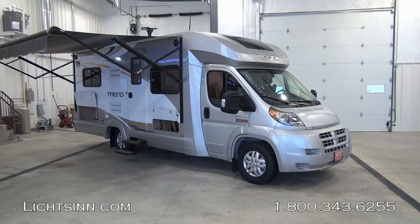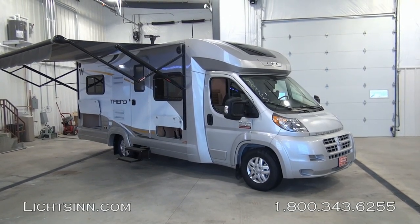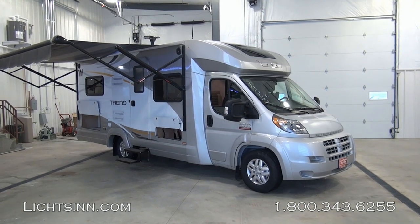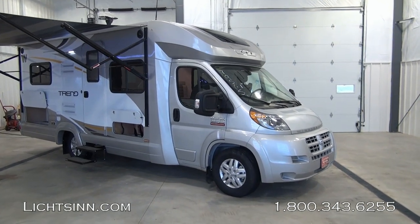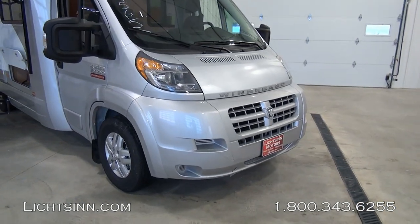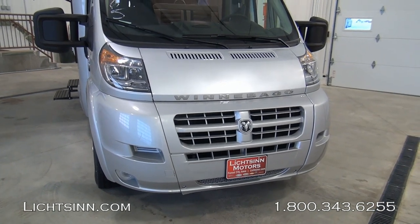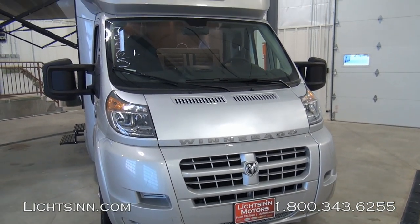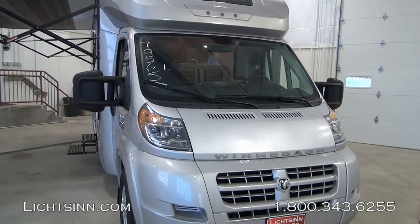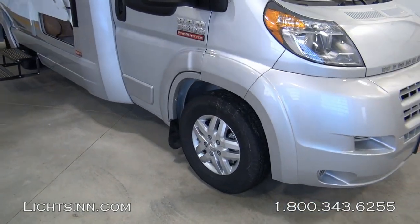Swiveling around to the passenger side, a great feature of this coach is the elongated 15-foot powered patio awning with an LED light strip. With beautiful contemporary European styling, this Ram Promaster chassis is the U.S. version of Europe's most successful commercial cargo van from Fiat, the Ducato. The Promaster features a 3.6-liter, 280-horsepower V6, front-wheel-drive, gasoline-powered powertrain with a six-speed automatic transmission and 260 lb-ft of torque, allowing it to tow up to 2,000 pounds.